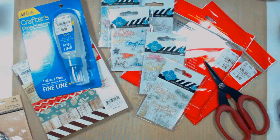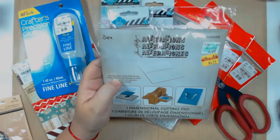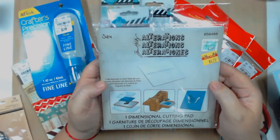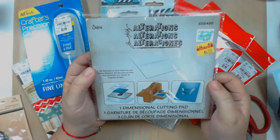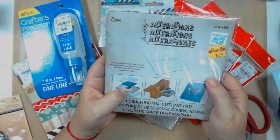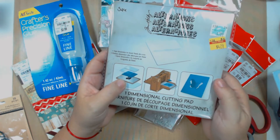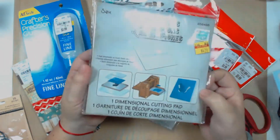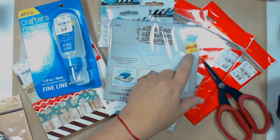At Hobby Lobby I found the Alterations Tim Holtz Dimensional Cutting Pad for $4.79. I've never had this before so I need to watch a video on how to use it, but you can use it with the Alterations Movers and Shapers to create three-dimensional cutouts. That's pretty cool — it was on sale for $4.79.